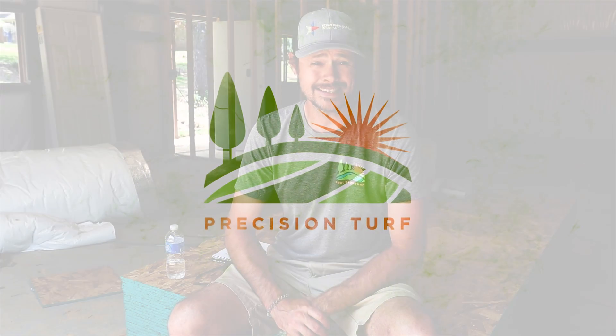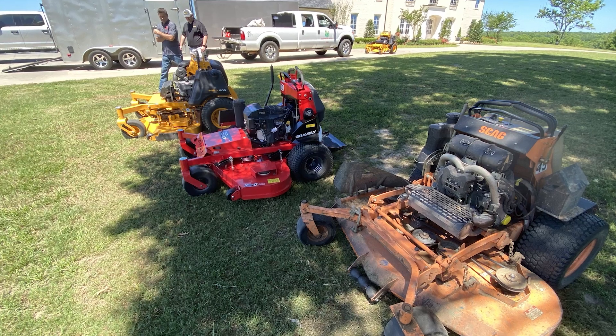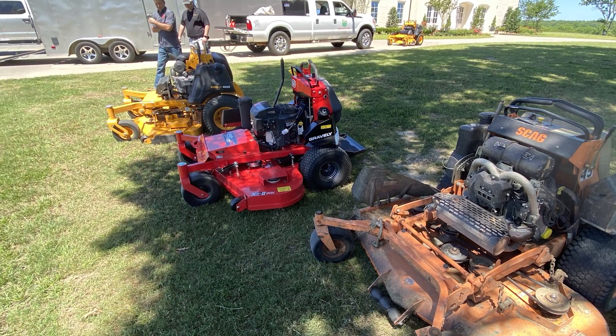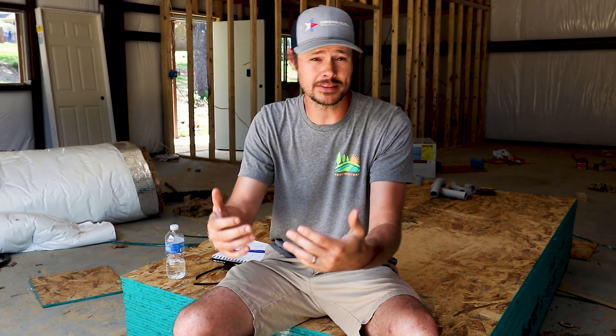Hi, I'm Shane with Precision Turf, and today we're going to be doing mower comparisons — specifically stand-on mower comparisons. We have three for you today: the Skag V-Ride 2, the Cub Cadet Pro X 600, and the Gravely Pro Stance. We're going to be walking you through different comparisons based on what we know about the lawn care industry and what we're looking for specifically.